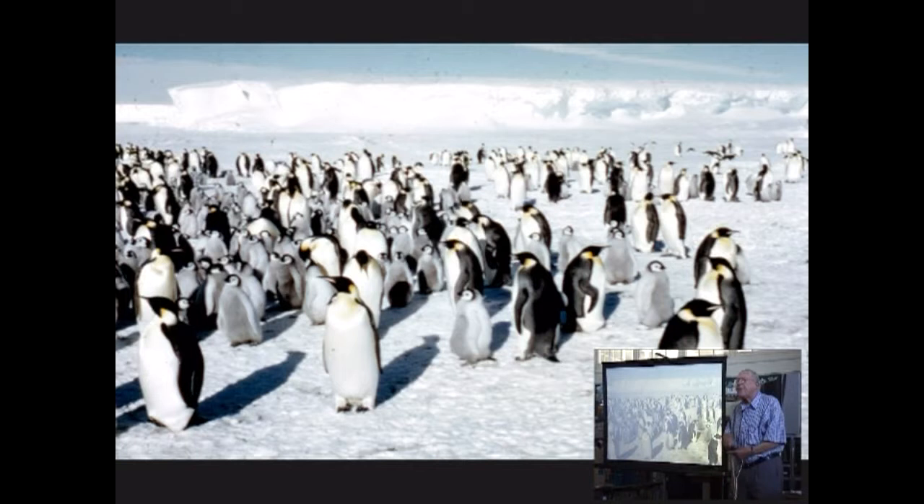We put numbers on all the birds — we didn't know whether they were male or female — and as every egg was laid, we recorded the number, the date, and the time, giving us a complete sequence of eggs. They're quite big eggs — they make good scrambled eggs too. A colleague worked all this up and concluded that the emperor penguin is the most primitive bird on Earth and its embryology is similar to that of the dinosaurs.